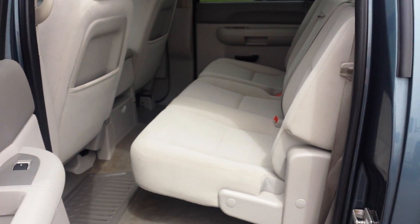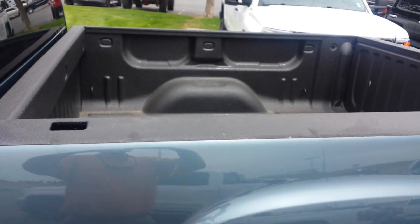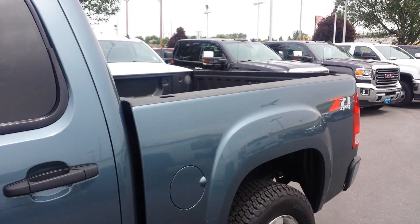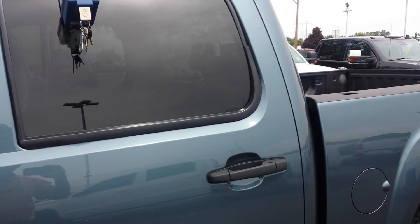Hi, I'm Tim Crowley at Edmark Superstore. How you doing? I've narrowed this down to two trucks for you — to make it easy, I'm going to send you each truck a video at a time.